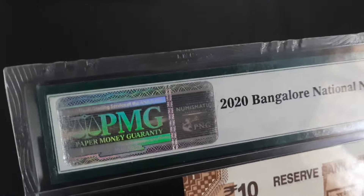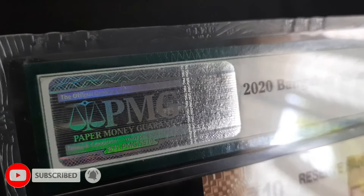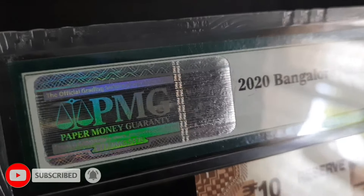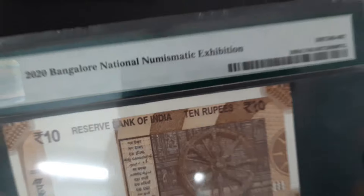Every note that PMG certifies is backed by its comprehensive guarantee of grade and authenticity — the strongest guarantee in the industry. This guarantee provides one of several possible remedies in the rare event that PMG certifies a counterfeit or overgrades a note.